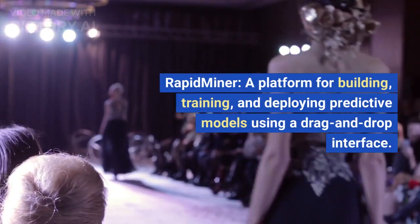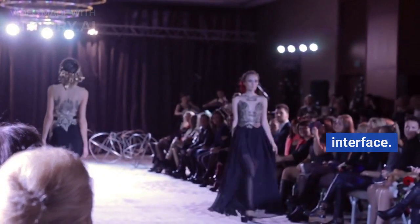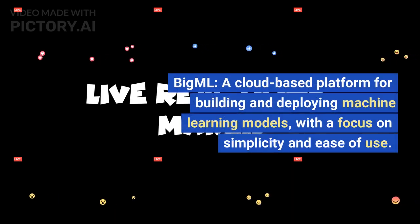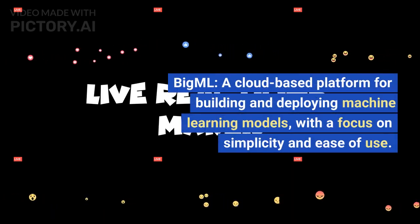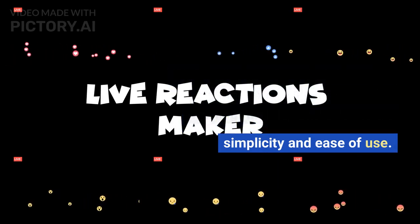RapidMiner, a platform for building, training, and deploying predictive models using a drag-and-drop interface. BigML, a cloud-based platform for building and deploying machine learning models, with a focus on simplicity and ease of use.